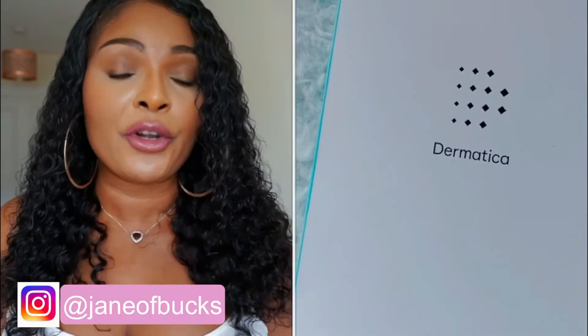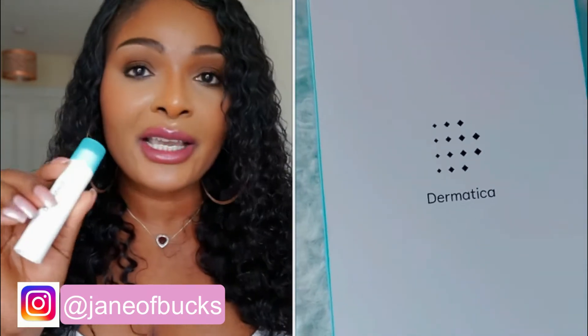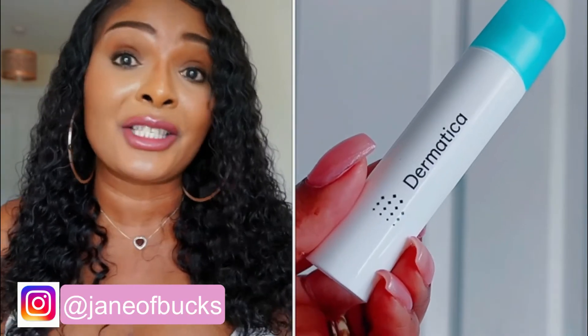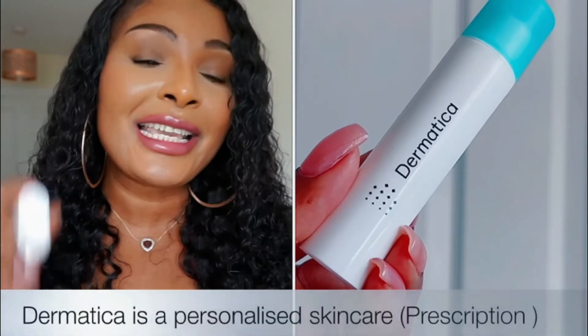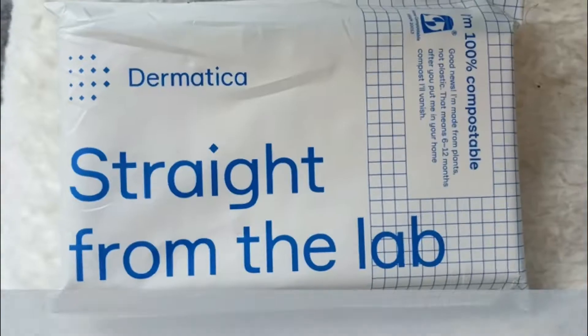The skincare product I wanted to talk to you guys about is Dematica. I have it right here in my hand. Dematica is quite popular and reputable. I'd been seeing Dematica a lot before I decided to go ahead and use it, because someone recommended it to me. Dematica is a skincare prescription — it's not off-the-shelf skincare.